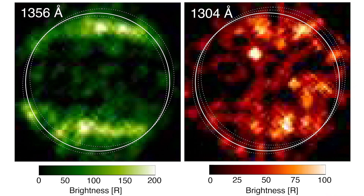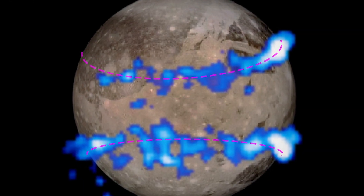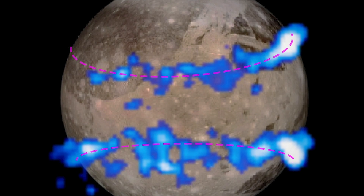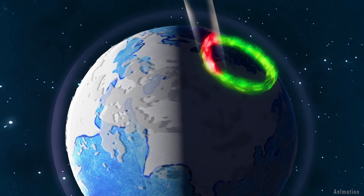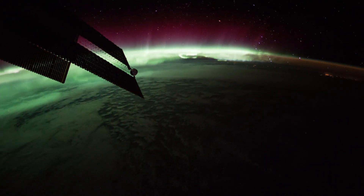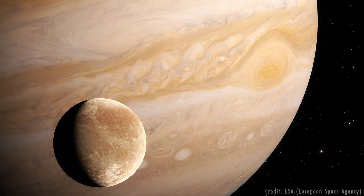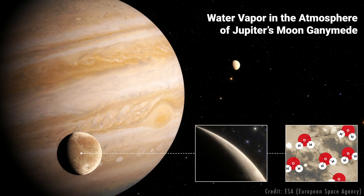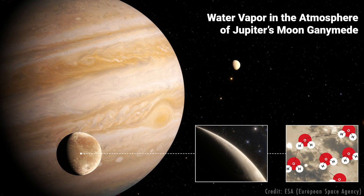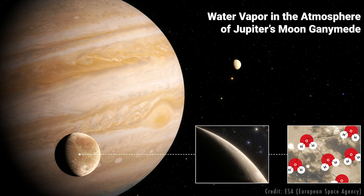Ultraviolet images taken in 1998 and 2010 using Hubble's Space Telescope Imaging Spectrograph revealed bands of charged particles at Ganymede, similar to Earth's polar auroral ovals — the regions that give us our northern and southern lights. But the two observations revealed differences in Ganymede's auroral bands over time. The researchers thought these differences were due to the presence of atomic oxygen, or single oxygen atoms, in Ganymede's atmosphere.